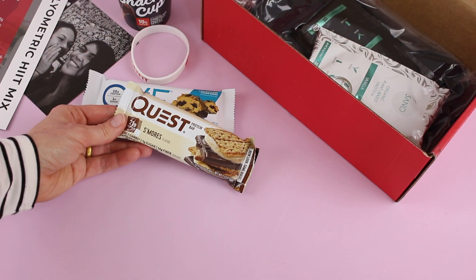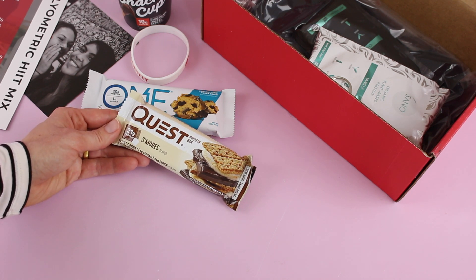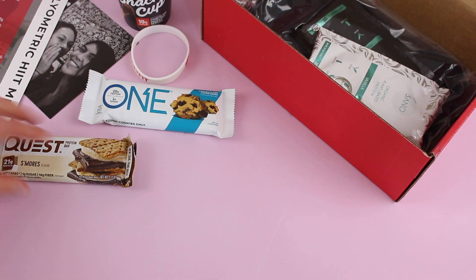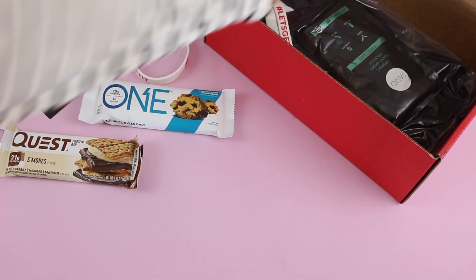Then we have a Quest protein bar. This is another brand that I'm very familiar with — they've been around forever. This is s'mores flavored: 21 grams of protein, four net carbs, one gram of sugar. Liking all the low sugar snacks.